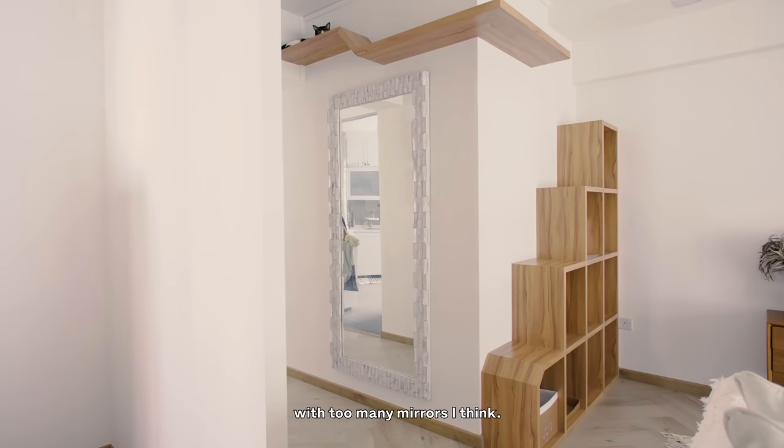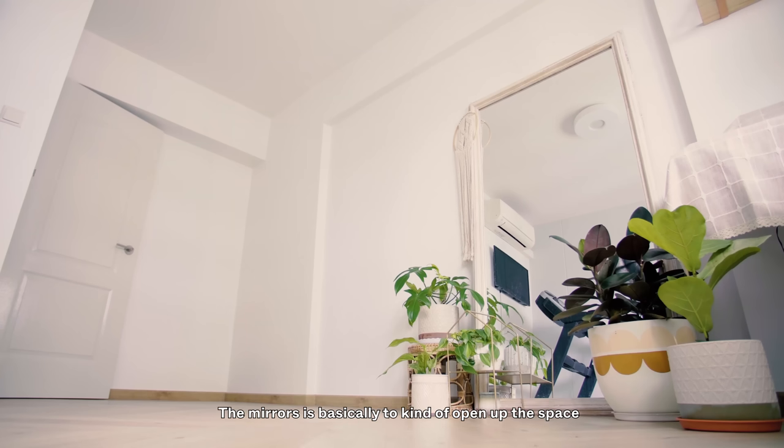I don't think you can go wrong with too many mirrors. The mirrors are basically to kind of open up the space and bring in more light.